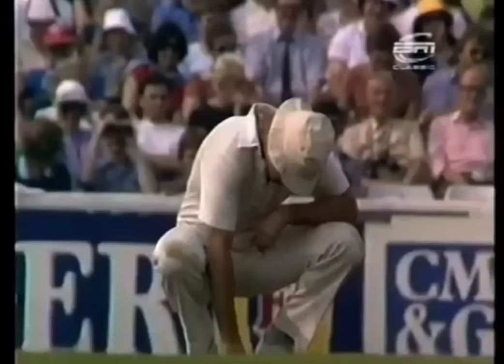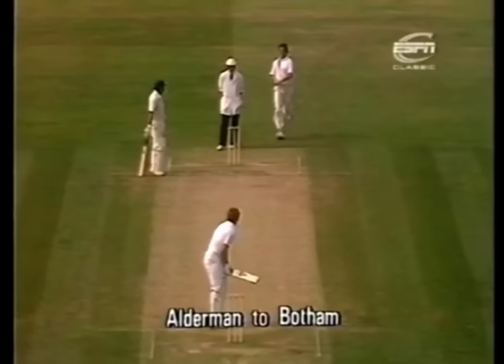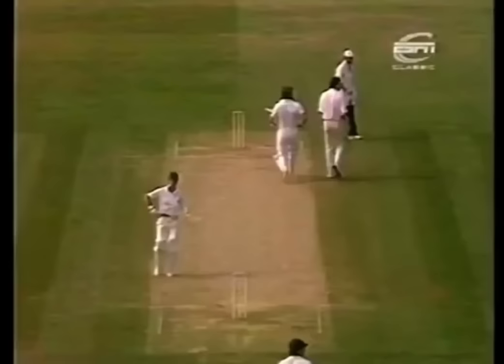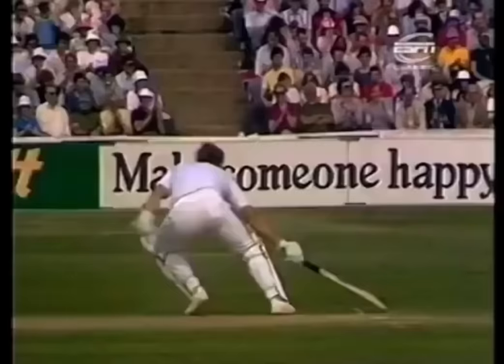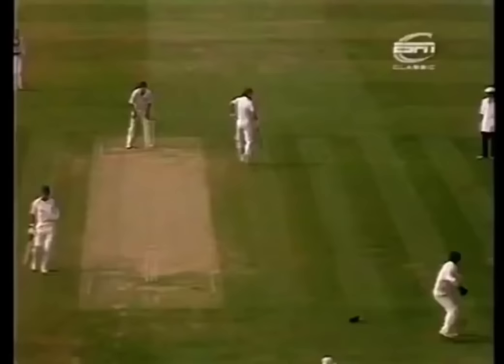And there is a relatively simple chance to slip. Alderman to Botham — Botham away, full floor of the bat, Wellham giving chase, will certainly pull it up inside the ropes. And Botham running well there — he's made it into three for Ian Botham.